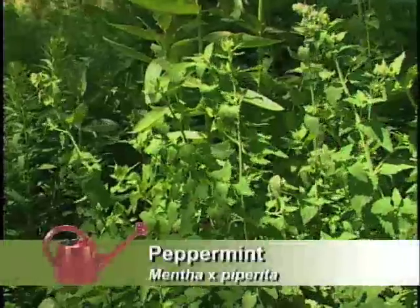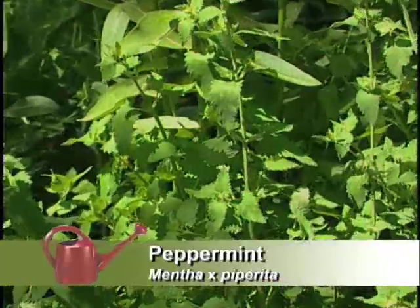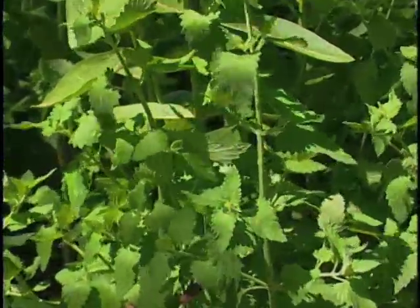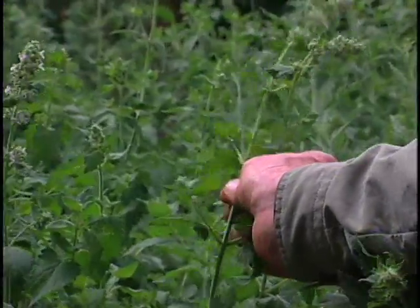Which mint is this? This is peppermint, and peppermint has a lot of uses within the household, including herbal teas and, of course, potpourris — just a wonderfully fragrant plant to have in the garden. One of the characteristics of this plant, should you be in doubt as to whether you have a mint on your hands, is to grab the stem and just roll it. If it's square, if it has four sides, you probably have a mint.